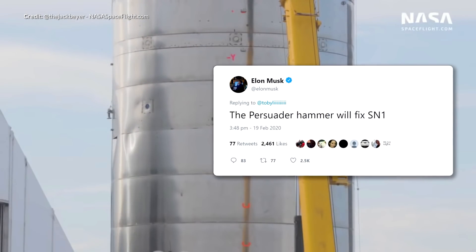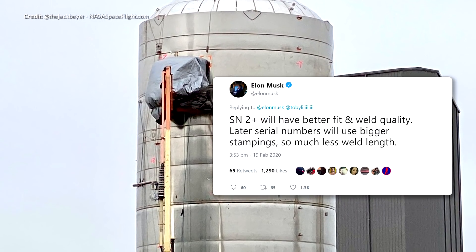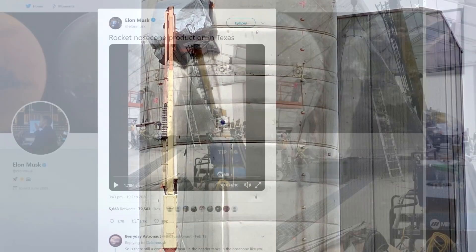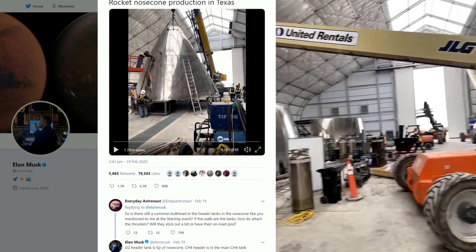Elon Musk did mention that a little persuasion is necessary with the SN1 prototype, but that the SN2 version will have a better fit and weld quality. Elon tweeted some beautiful footage from within the tent structure showing the rocket nose cone production — this is coming together really beautifully.